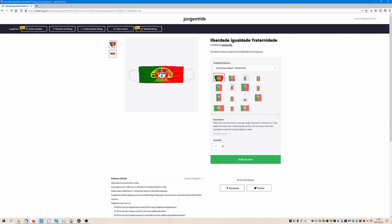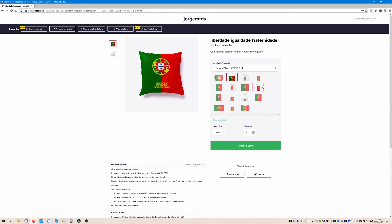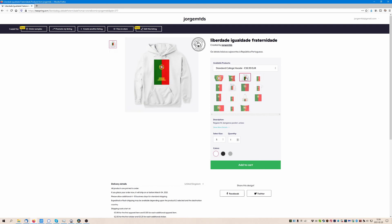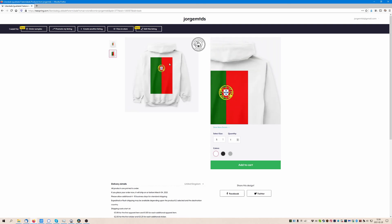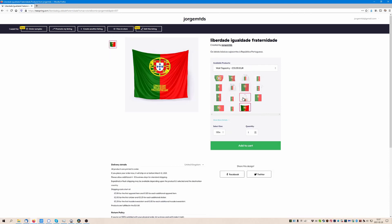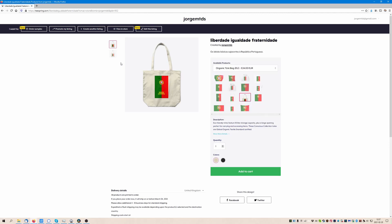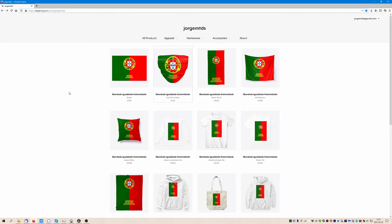This is a face mask, this is a pillow, this is like a flag to put on the wall — available in several sizes and not too many colors — and this is a bag. I hope you found some of these products interesting, and if you're willing to buy, you have my many thanks. Bye bye!